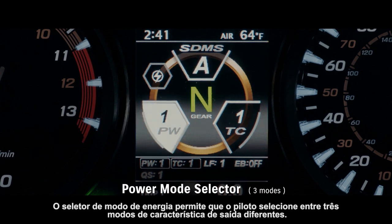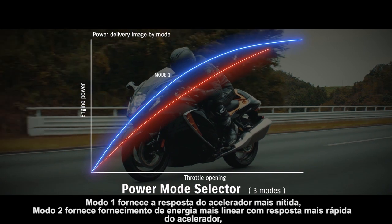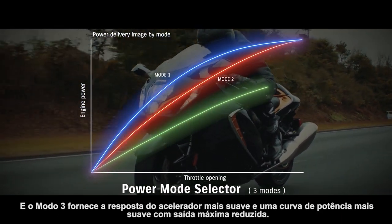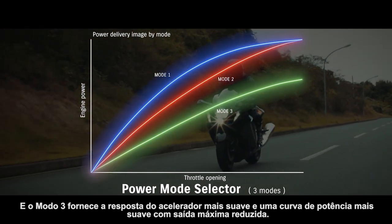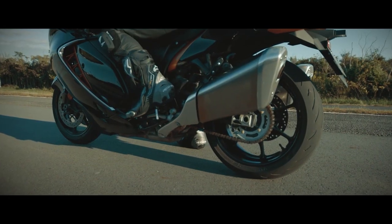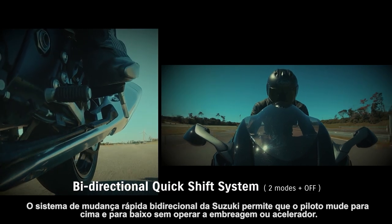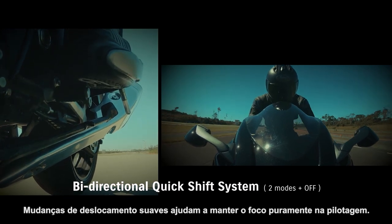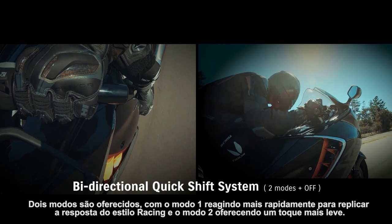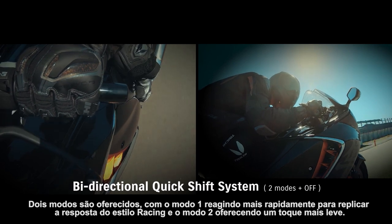Power mode selector lets the rider select between three different output characteristic modes. Mode one provides the sharpest throttle response. Mode two provides more linear power delivery with softer throttle response. Mode three provides the softest throttle response and a more gentle power curve with reduced maximum output. Suzuki's bi-directional quick shift system allows the rider to shift up or down without operating the clutch or throttle. Smooth shift changes help keep the focus purely on riding. Two modes are offered: mode one reacting more quickly to replicate racing-style response, and mode two offering a lighter touch.